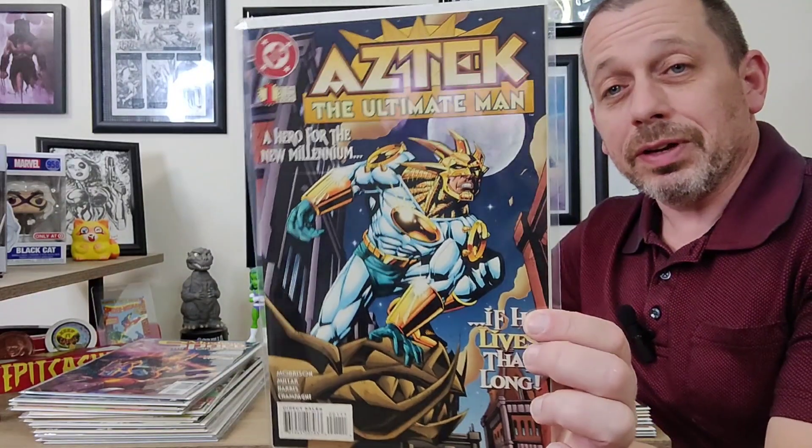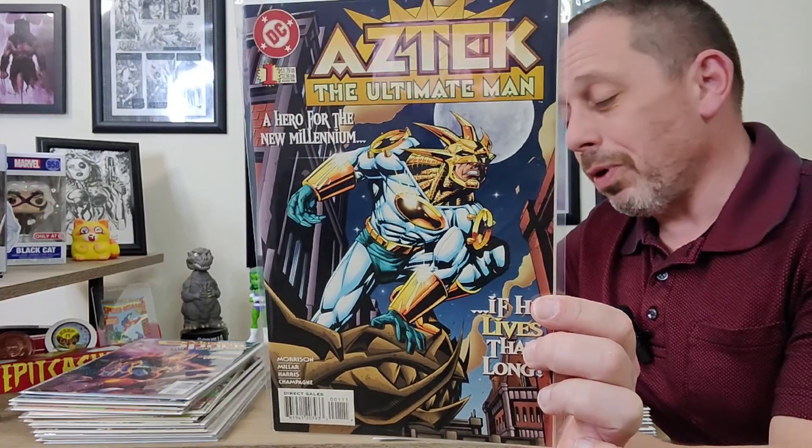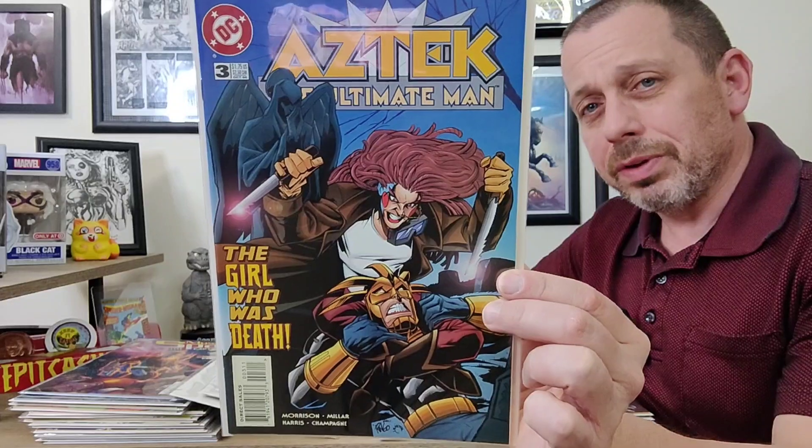What I actually bought from him was this series — I'd seen it in dollar bins before but never saw them all together. We're talking about Aztec: The Ultimate Man. Just a fun cover on issue number one. This series was basically him running into different characters in the DC Universe. Issue two, Emerald Forest — running into the Green Lanterns, great covers. Then issue three, 'The Girl Who Was Death' — a little bit of insanity on that cover, really nice.